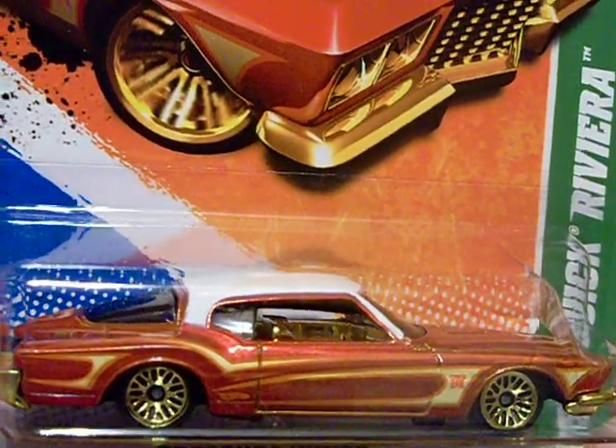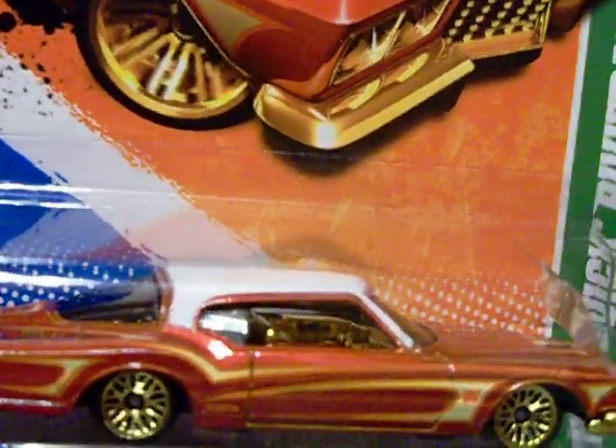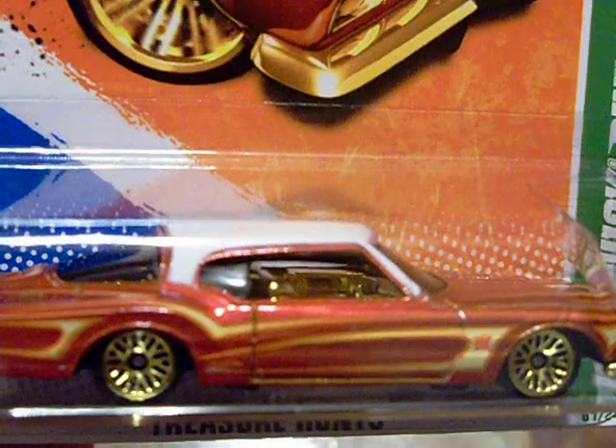It's a nice car. Well, YouTubers, that's all I have for now. Good luck hunting, and I'll see you on the flip side.